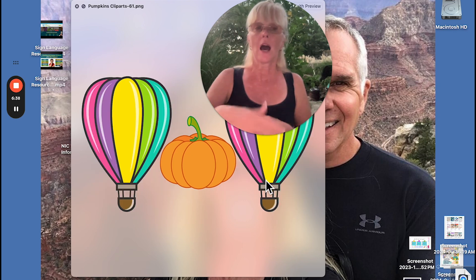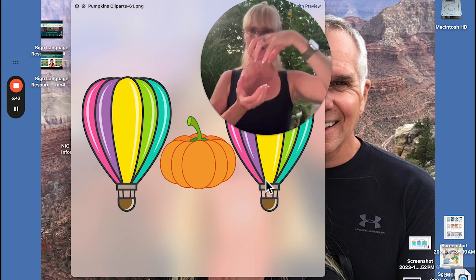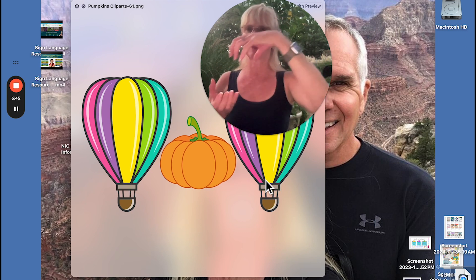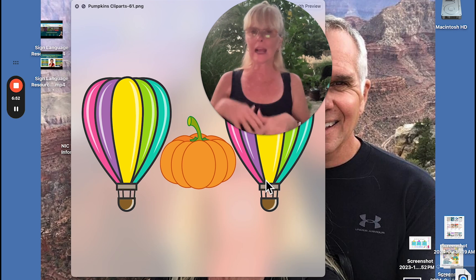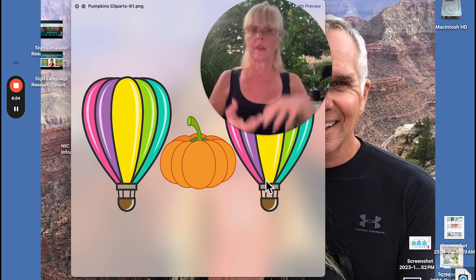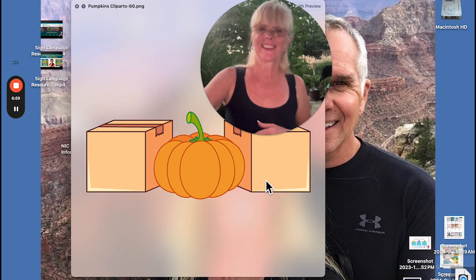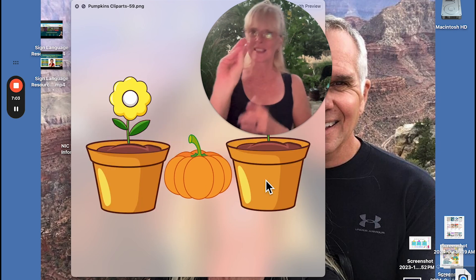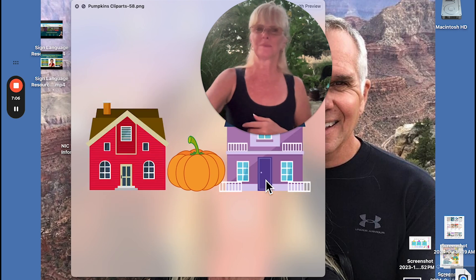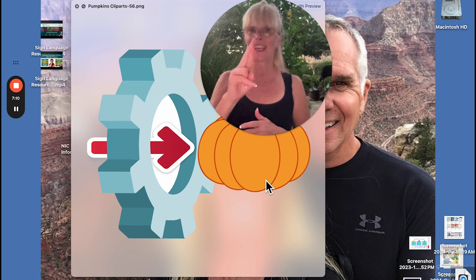Hot air balloon — you could have the basket like this and show it going across. I've seen it like this; you might clarify by signing hot air and then go like that. That's a neat one. Flower — it's like you're smelling the flower. Flower. Some of these are review.